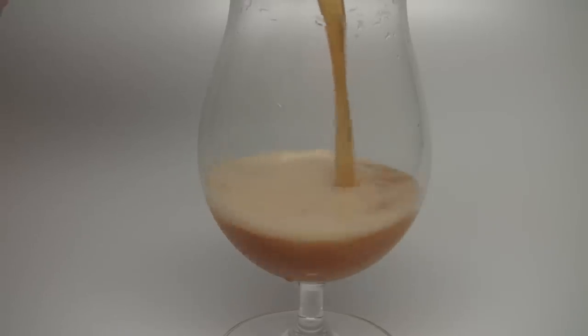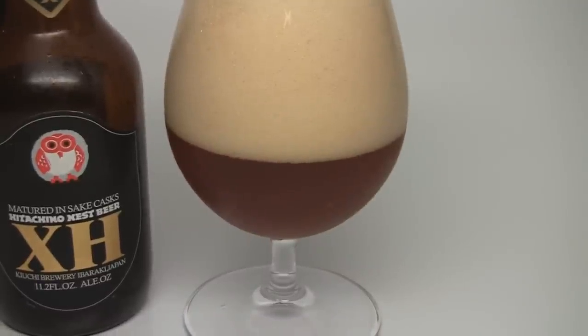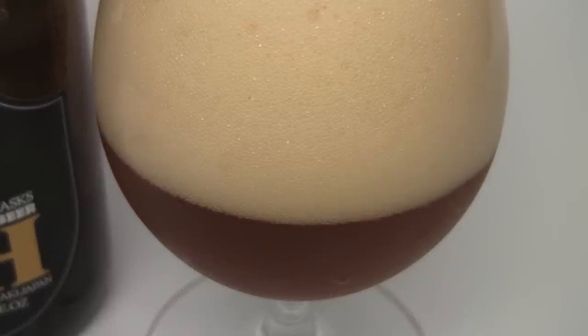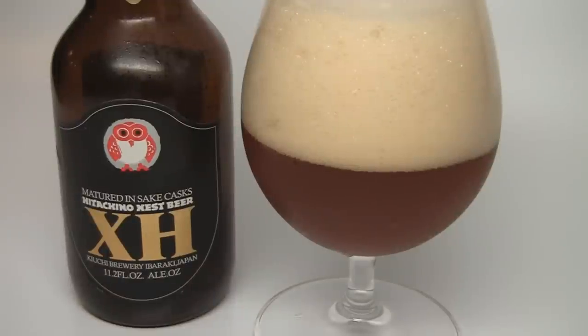It's not going to win any beauty contests. It's a dark orange or rust orange. There's a nice two or three fingers worth of an off-white, eggshell head. The head is really sticking around — it's got that whipped cream, billowy appearance. Beautiful lacing, a little bit of alcohol legs. Not going to win any beauty awards, but it's a nice looking beer.